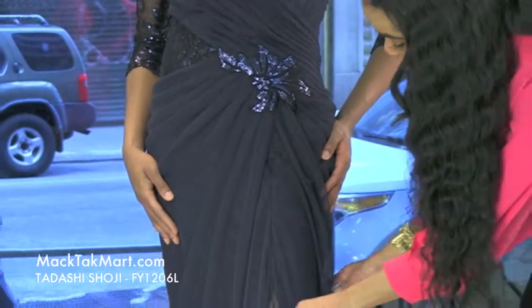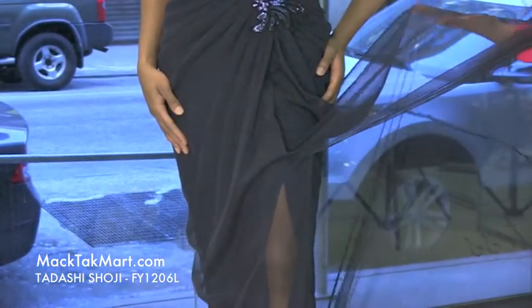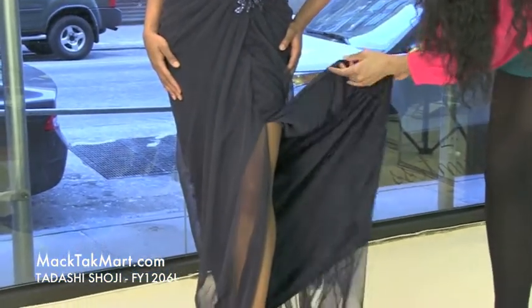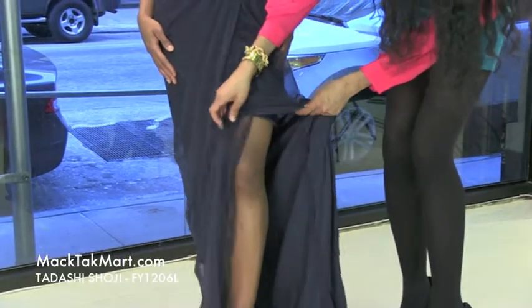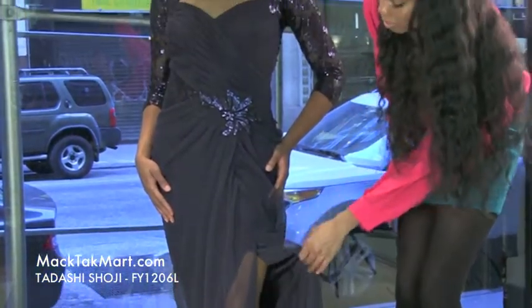Following down, this dress has a very gorgeous sheer layer to it — it's completely transparent, just absolutely amazing. The underlay is a gorgeous silky navy color, so it's basically just blue on blue. There's a gorgeous slit right on the side, which is very sexy, very seductive, very feminine.